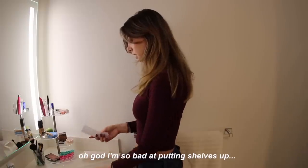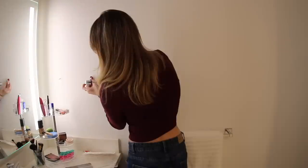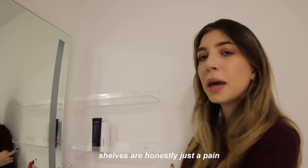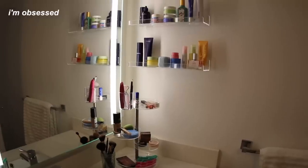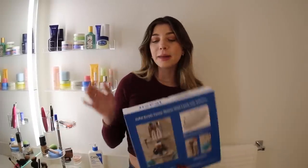I'm so bad at putting shelves up — but there's a level app on your phone, and this is pretty much level! I just got the shelves up. They're not exactly right, but how much do I care? Not enough. They're up, they're sturdy, they're pretty level, so it works fine. Shelves are honestly just a pain. This part of my bathroom is pretty much done — the shelves made a huge difference.